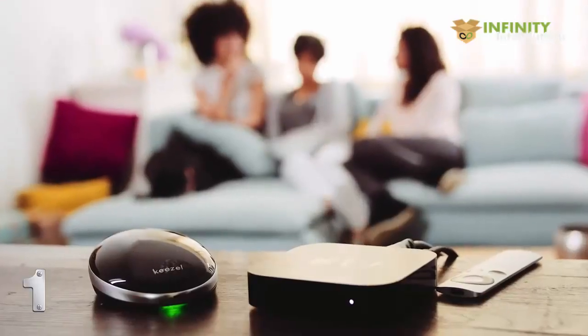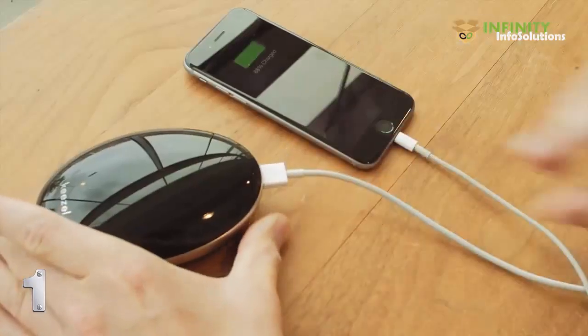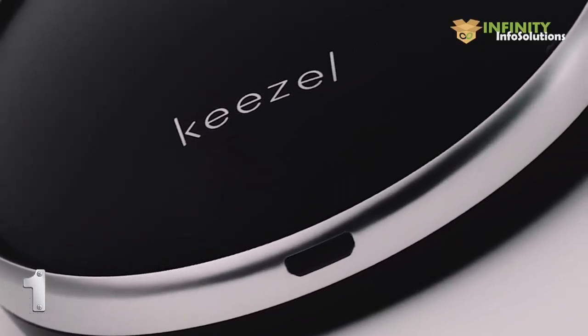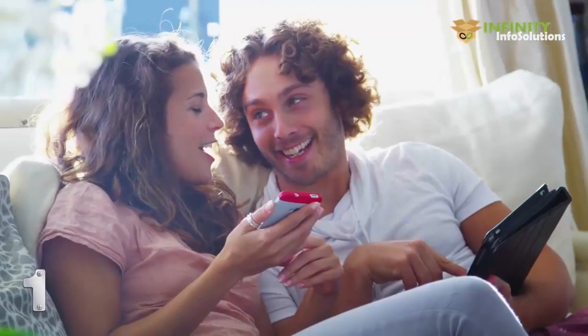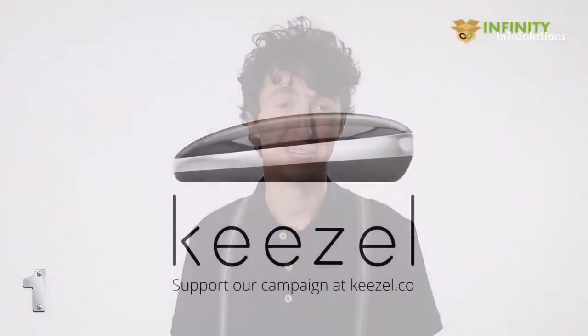You don't have to install a thing and it works with all your Wi-Fi devices. And Kiesel has great battery life — it might even save the day when your phone runs out of power. Now you can enjoy online freedom. Together, let's make Kiesel available to the world. Support our campaign, tell your friends about it. Let's help everyone enjoy their online freedom.